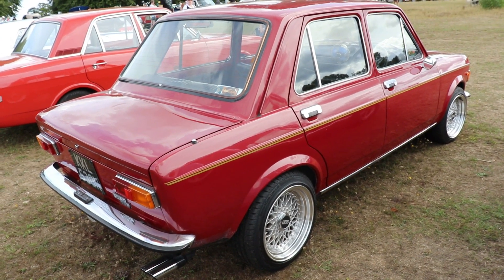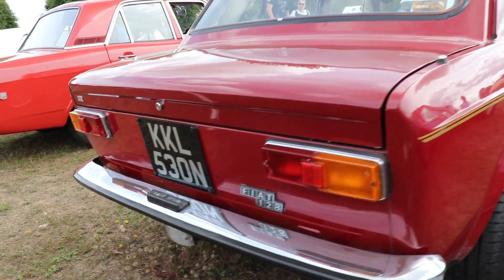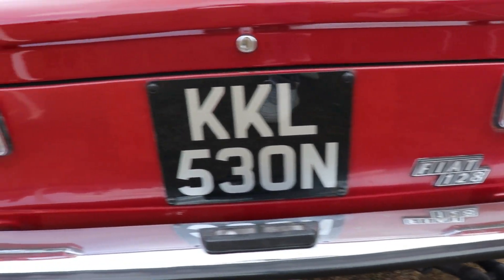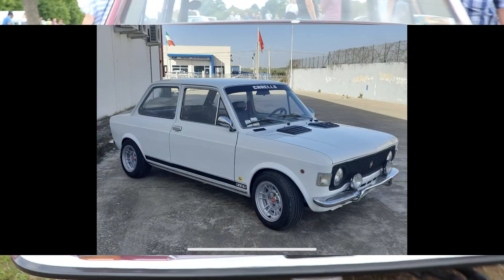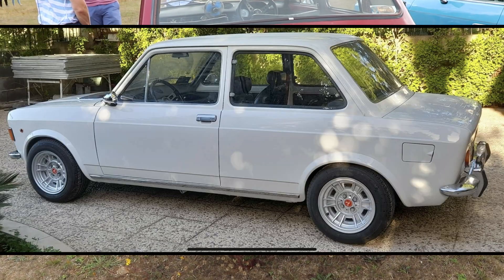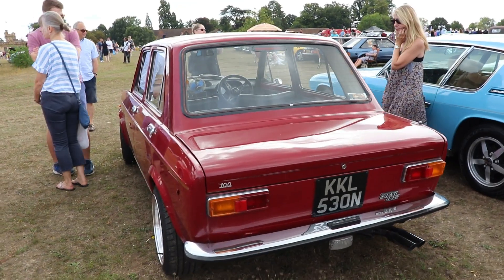All cars are equipped with the 1.1L (1116cc) or 1.3L (1290cc) Lampredi engines and a 4-speed manual gearbox only. The most attractive version was probably the 128 Rally, equipped with the 1.3L engine but with different suspension tuning, design elements, a Weber carburetor, and a revised engine head, producing 66 HP.